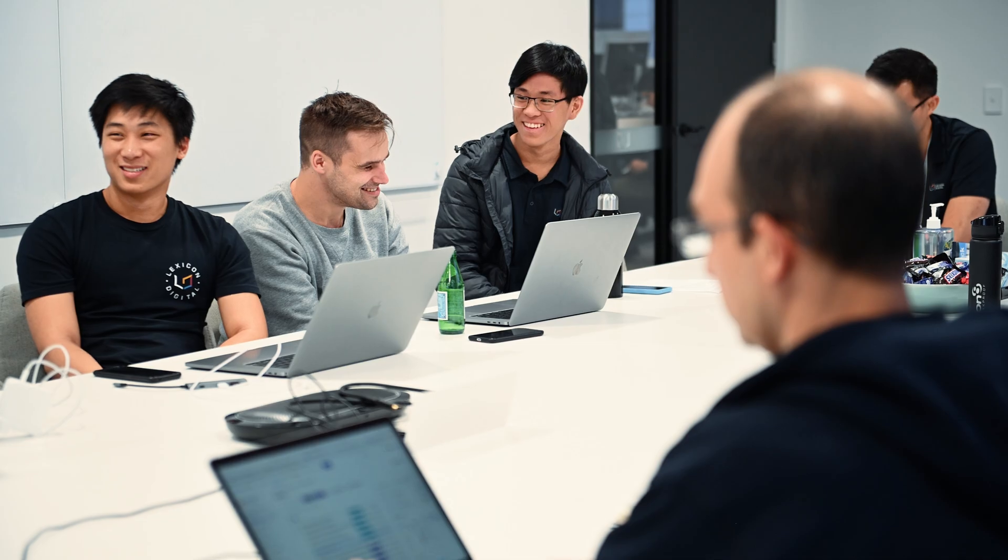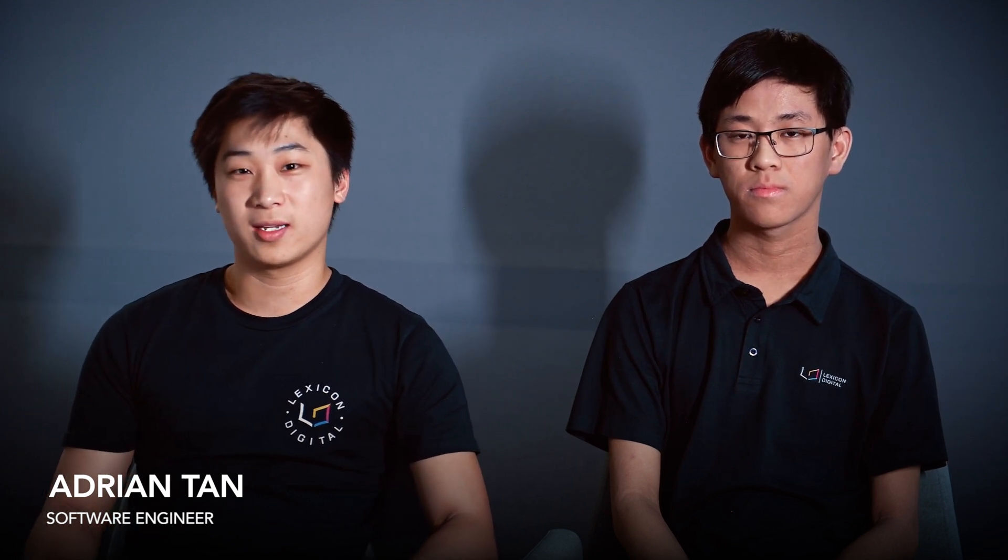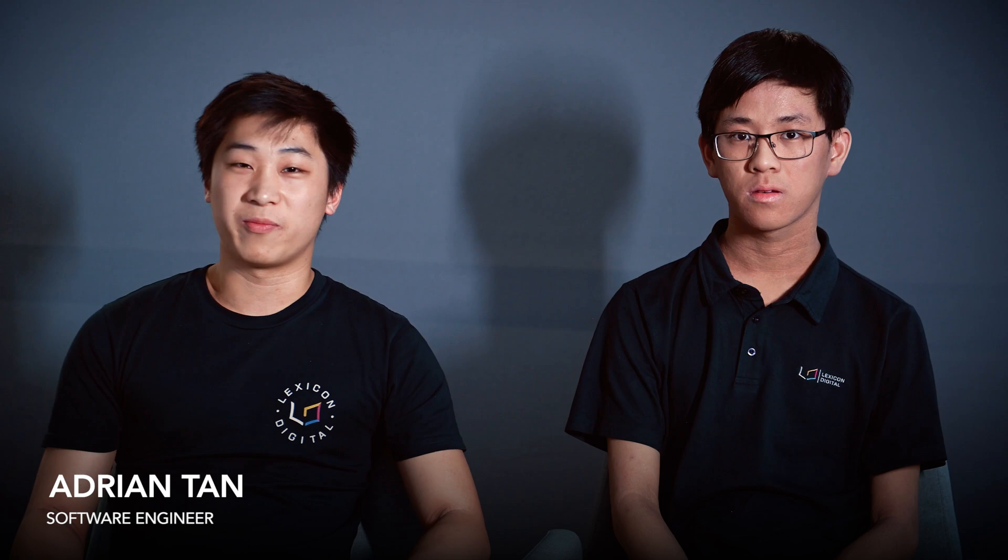Right now my team is working for a US-based client, developing an app on both Android and iOS that works with sensors and real-time data. We're approaching a release in a couple of months' time, so we're working hard on the pre-MVP and the MVP.